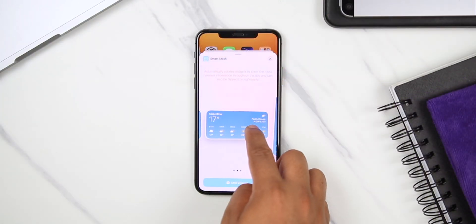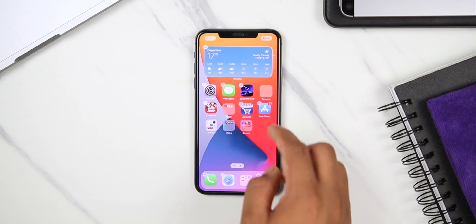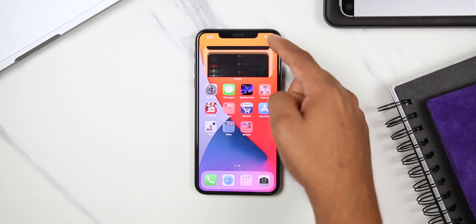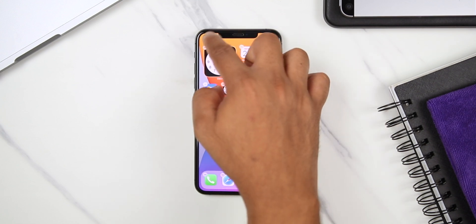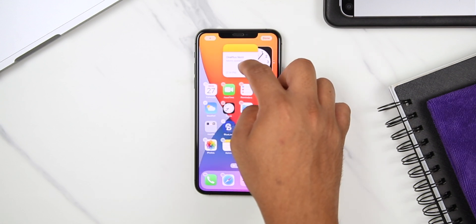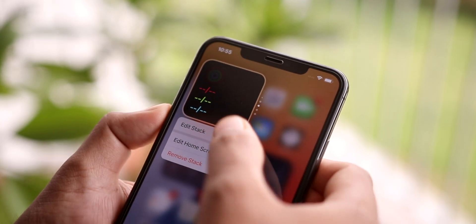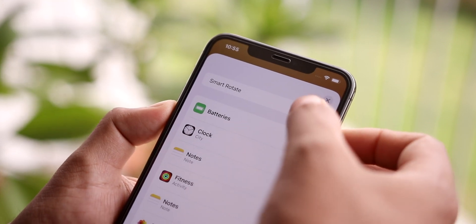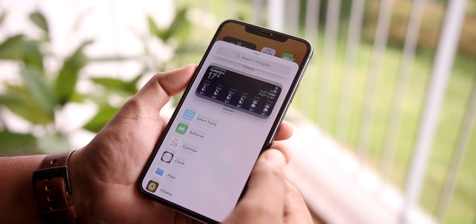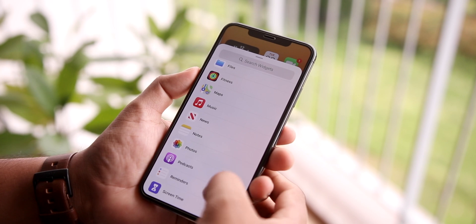Yes, you can stack widgets on top of each other. You can either use a smart stack widget provided by Apple, which changes or displays the relevant widget depending on the time of day or your location, or you can just stack a couple of widgets of your choice on top of each other and swipe between them. You can also convert your custom widget into a smart stack — just long tap on it, select edit stack, and then turn on the smart rotate option. Right now these widgets are only available for Apple apps, but I'm expecting third-party apps to bring in their widgets as well, which would be much more useful in my opinion.